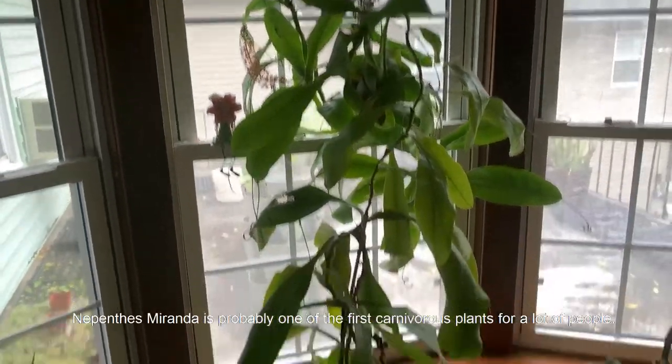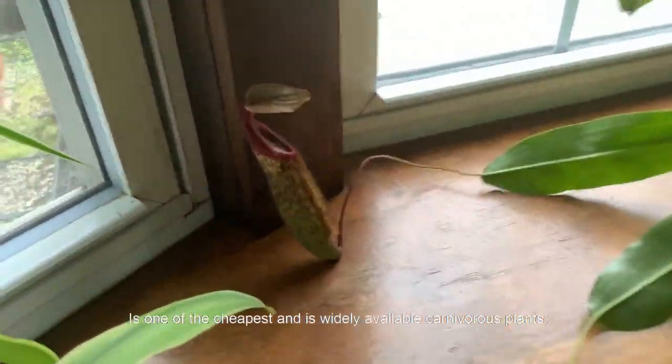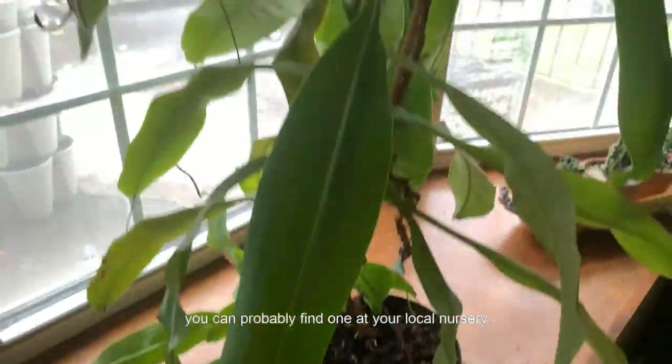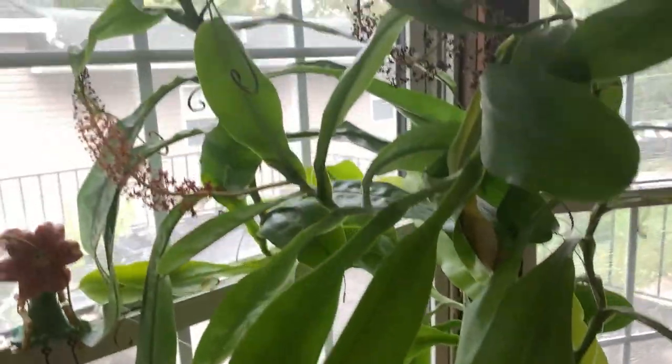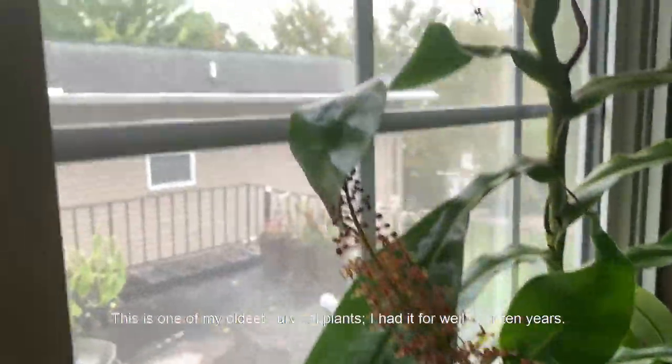Nepenthes miranda is probably one of the first carnivorous plants for a lot of people. It is one of the cheapest and most widely available carnivorous plants — you can probably find one at your local nursery. This is one of my oldest surviving plants; I've had it for well over 10 years.